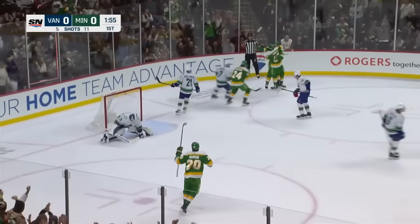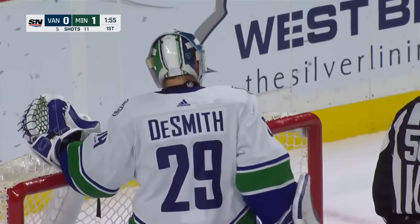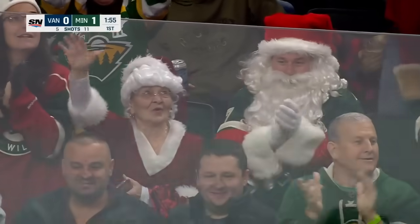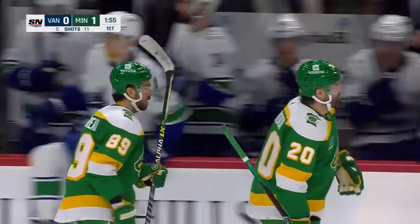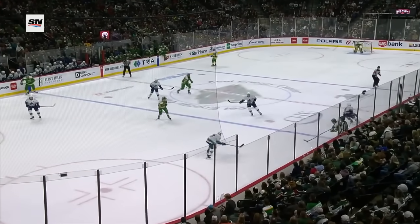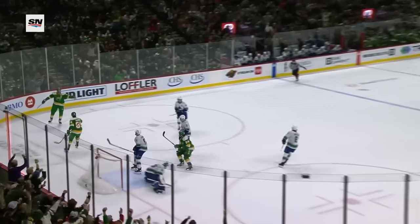Tipped in! Goudreau on a centering feed. What a pass that was from Foligno. And they're going to grab the puck because it's the 300th career point for Pat Maroon, who started the play. Maroon tries to handle it, does so, puts it all the way across and that stretches up the Canucks defensively.